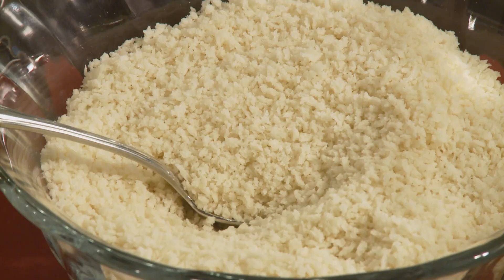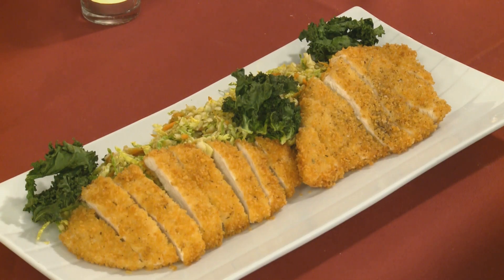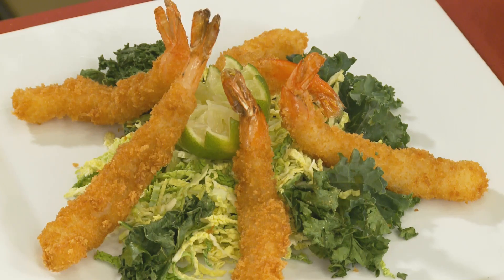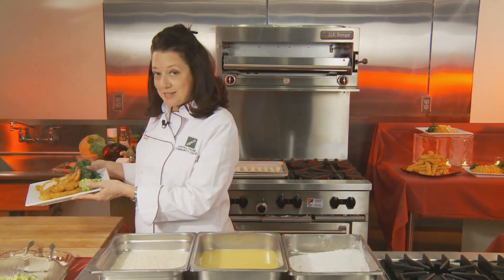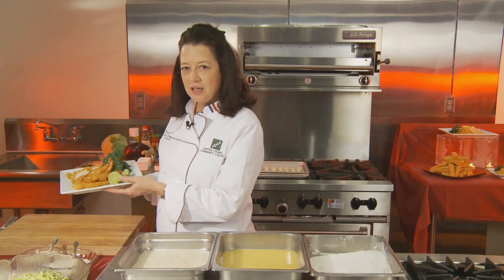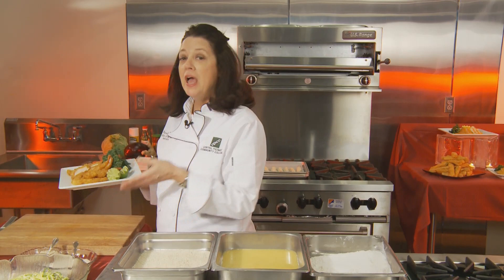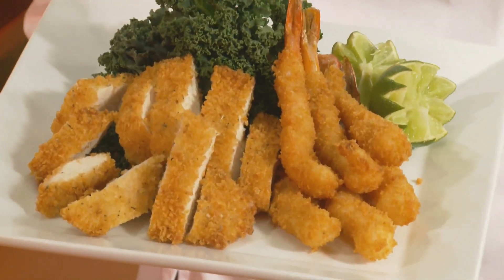We are going to talk about crunchy things. We're going to talk about panko. What is panko? Panko is a Japanese breadcrumb, and we are going to make some breaded chicken cutlets, some breaded shrimp, and we're going to fry it up. Who cannot resist this kind of crunchy stuff? One of the reasons we choose panko is because of the size of the flake and the crunch.